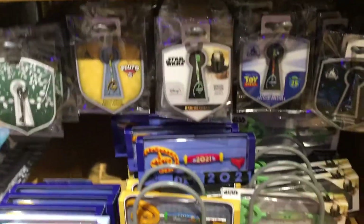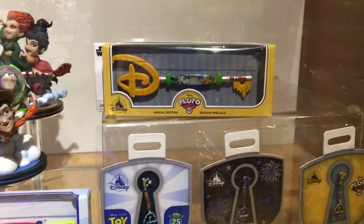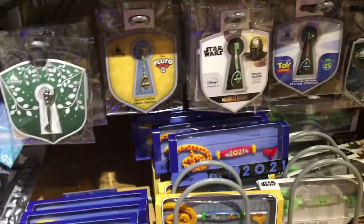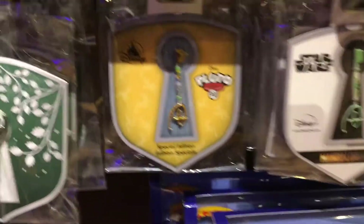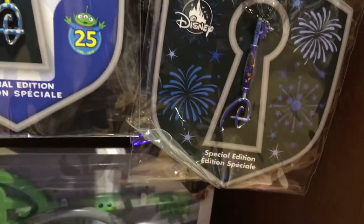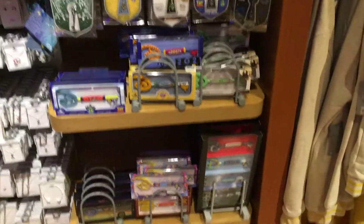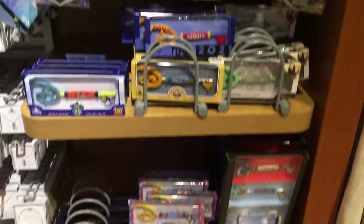I'm also noticing right here they have the Disney keys, which I've heard are pretty popular right now. They have keys like Pluto, Mandalorian, Toy Story, some special edition ones like the castle, the Child, and another Toy Story special one. They have quite a few.